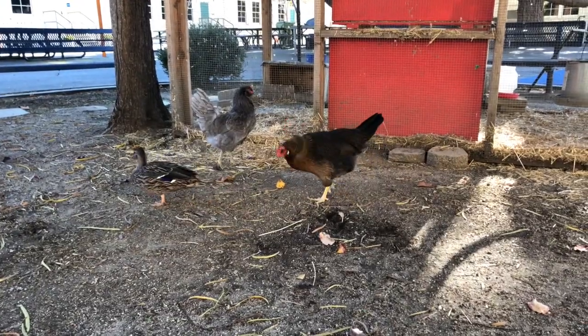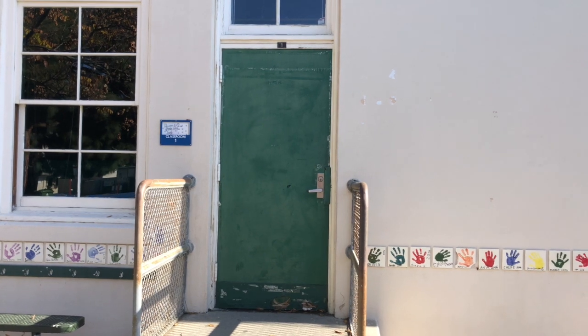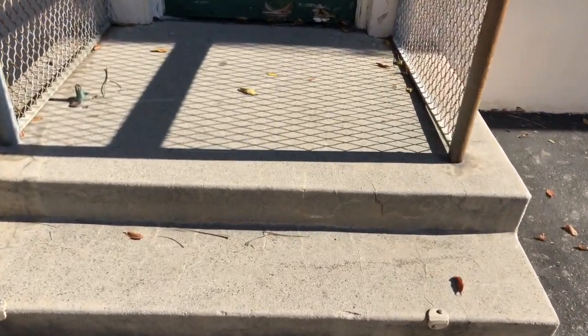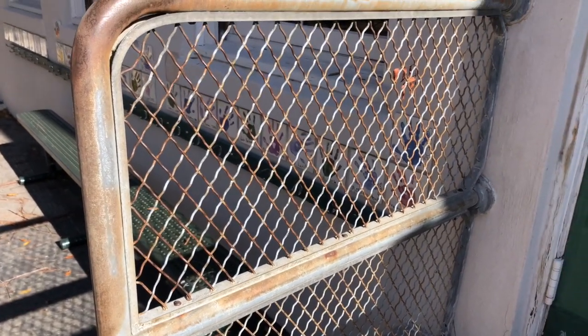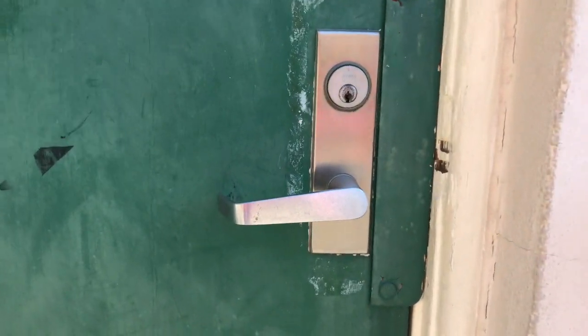I'm outside Room 1, Mrs. Jung's class, and there are a bunch of things here made out of earth materials. These steps have got little pieces of gravel and sand set in cement. The metal railings are made out of iron, which comes from the rock iron ore, and the door handle is also made out of iron.